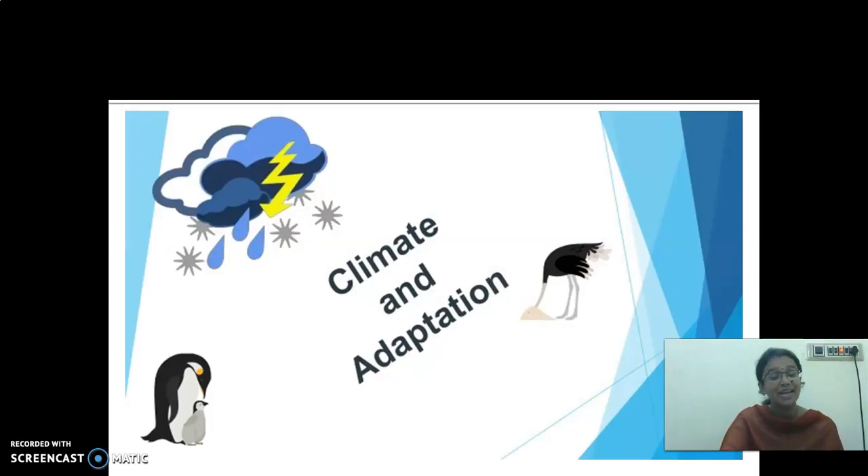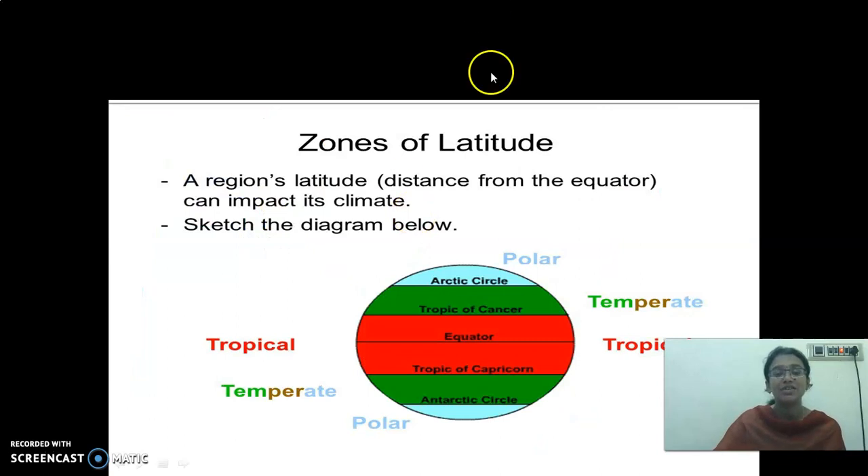Next we have seen climate and adaptation. These climate zones are divided into three: temperate regions, tropical zones, and polar zones. In the previous class we saw about polar zones, and today's session we have completed the tropical rainforest. It is located near the equator. This red region on the map represents the tropical rainforest.